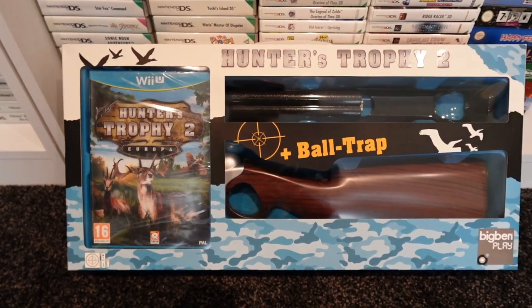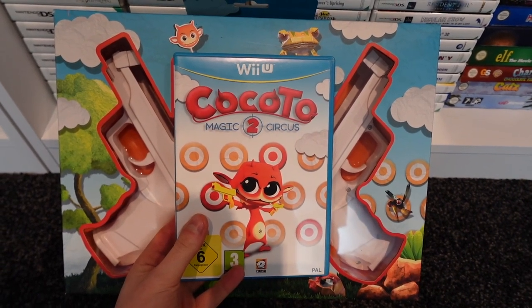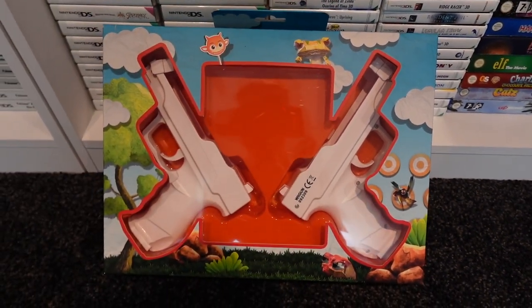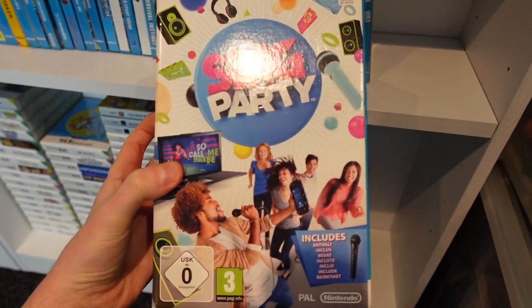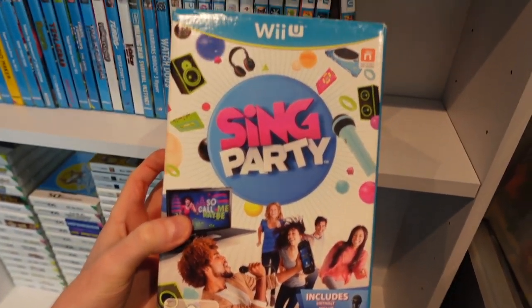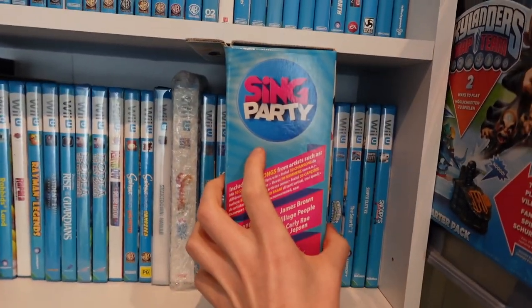I do also have some big box versions of some games, such as Hunter's Trophy 2 which comes with a big rifle, and Kokoto 2 Magic Circus which comes with two handguns. There's Sing Party which comes with a big microphone - despite the fact that it's just a USB microphone and the Wii U gamepad has its own built-in microphone, so a microphone really wasn't needed for this game.